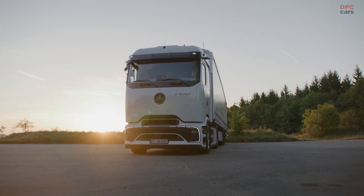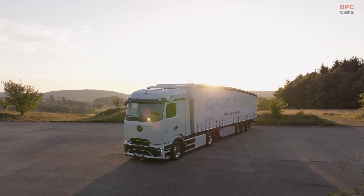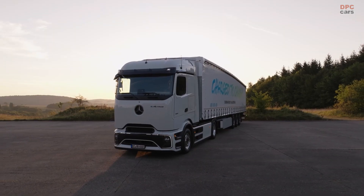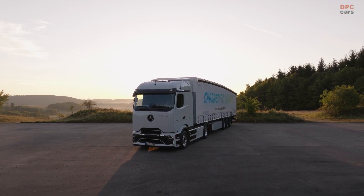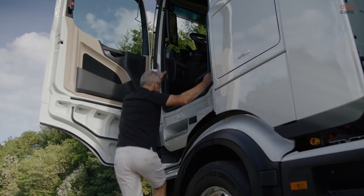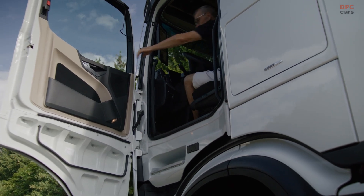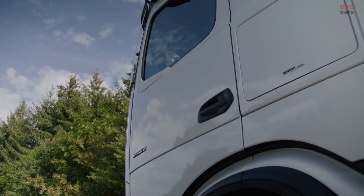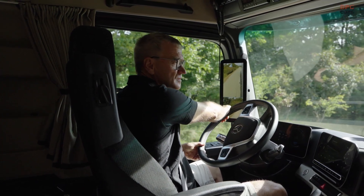Daimler Truck places great emphasis on durability, ensuring that the E-Actros 600 adheres to the same rugged standards as their diesel-powered counterparts. This means owners can anticipate covering a substantial 745,000 miles over a decade without major issues. Even after this period, Daimler Truck predicts that the batteries will still retain around 80 percent of their original range.